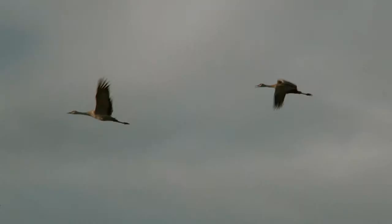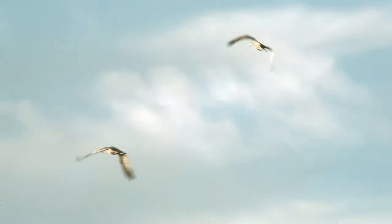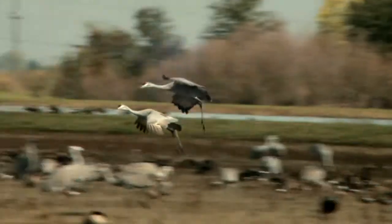One of the most popular birds at the Cosumnes River Preserve is the sandhill crane. These beautiful large birds will normally arrive in October to spend the winter in the Central Valley of California. There are two subspecies that may be found in California's Central Valley.